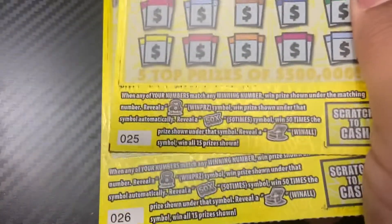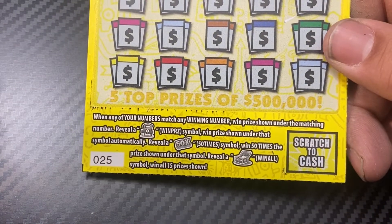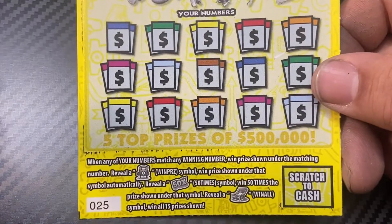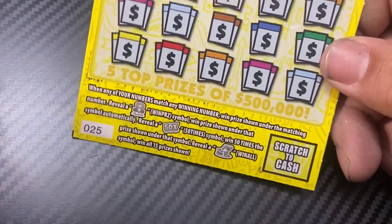So far we have five bucks back. Now let's try the ten dollar version — we have tickets 25 and 26. It's a matching number game. Reveal the free parking symbol and the prize shown is automatically revealed. 50X wins 50 times the prize shown, and a treasure chest wins all 15 prizes.